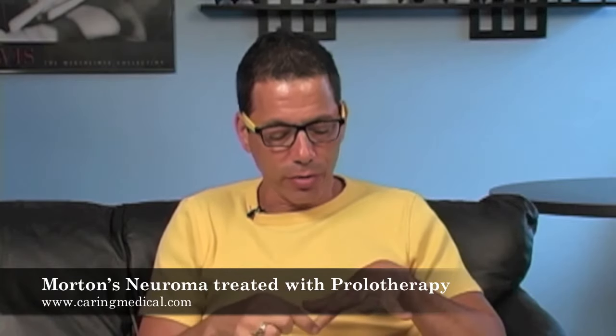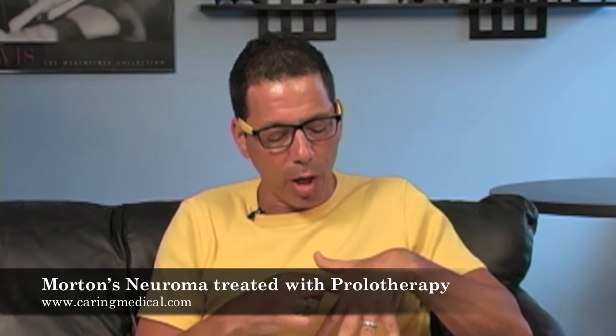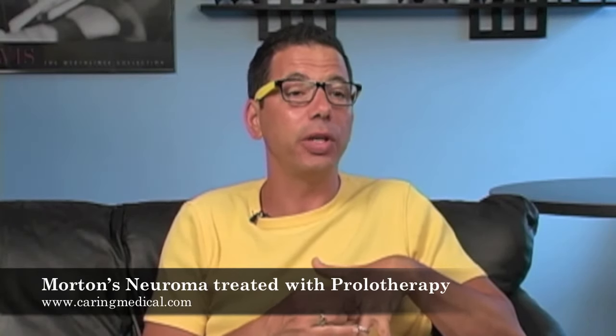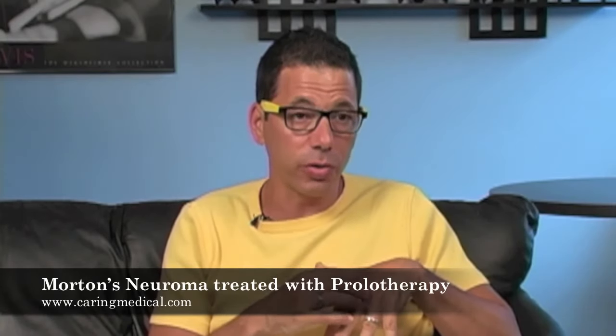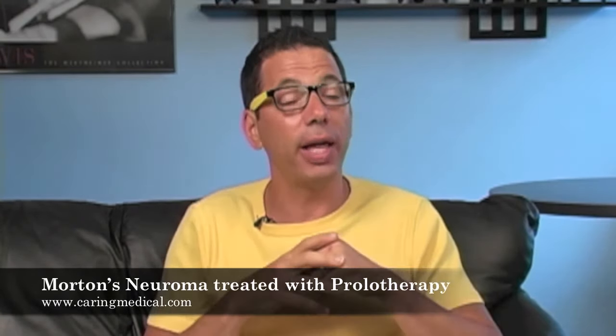The nerve travels along the bone, but at the metacarpal joint, if this joint and the next one got closer together, it would start pinching the nerve. The most logical cause of one bone moving too close to another is ligament injury between those two bones. With ligament injury, there's no stability in those joints — the joints move too much, they hit each other, and that starts compressing the nerve.